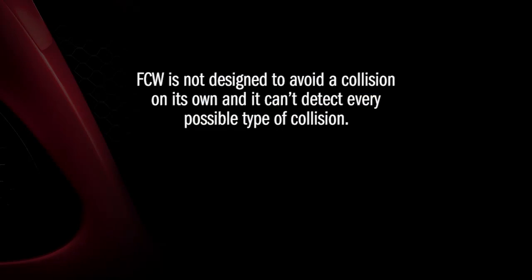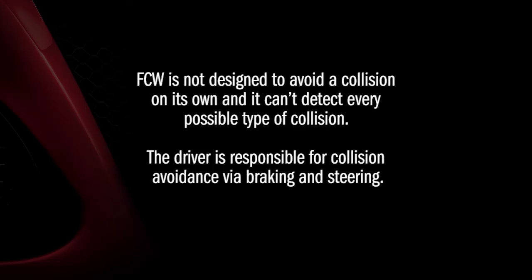Remember, Forward Collision Warning is not designed to avoid a collision on its own, and it can't detect every possible type of collision. The driver is responsible for collision avoidance via braking and steering.